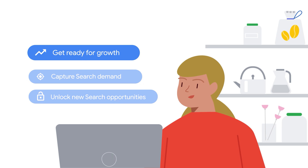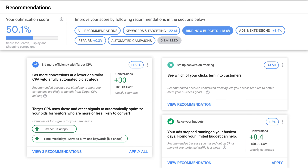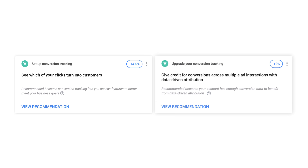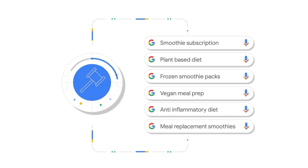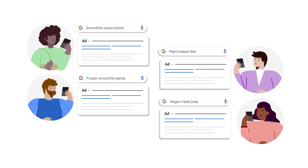Get ready for growth. Measuring the right actions is essential to meeting your performance goals. First, ensure conversion tracking is set up correctly using the global site tag, and that you're using a non-last-click attribution model, such as data-driven. Smart bidding is your key to unlocking growth. By taking into account over 70 million signals, it lets you expand safely to new queries in order to reach qualified customers.